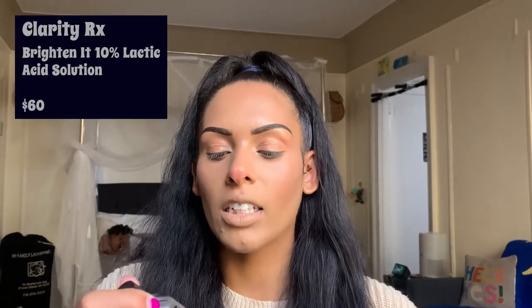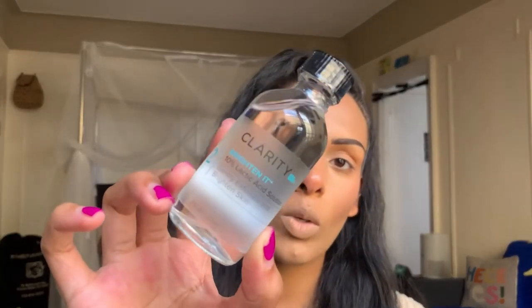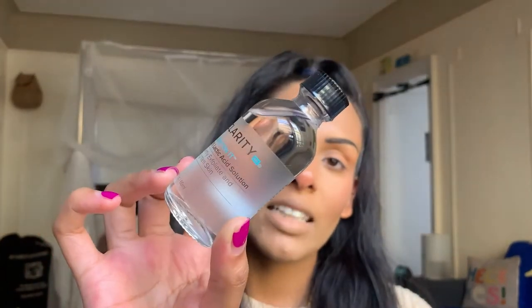The first product we're pulling out is the Clarity RX Brighten It 10 Lactic Acid Solution, made to gently exfoliate and brighten skin. I personally love lactic acid — I do use AHAs, BHAs, salicylic acid, and glycolic acids. If you want a video on how to use skincare and what not to use together, let me know. Lactic acid is actually one of the gentlest exfoliators out there — sensitive skin can even use this. I have oilier combo skin, so keep that in mind.